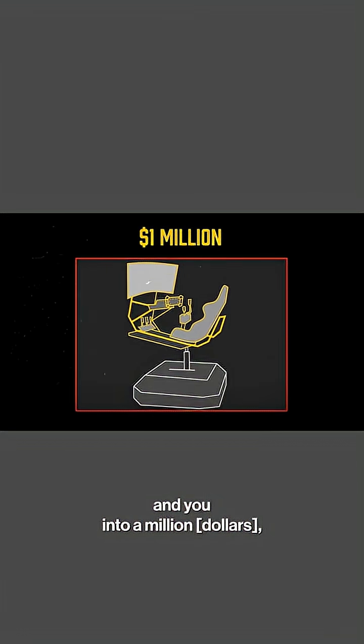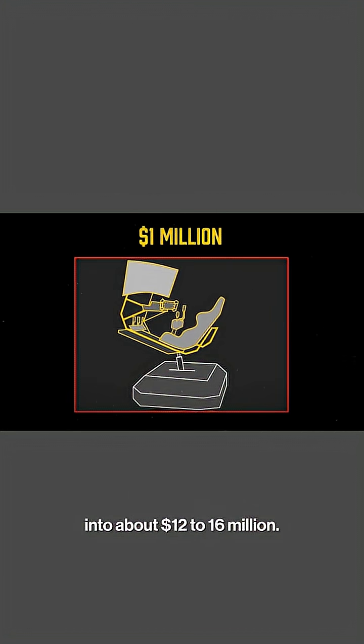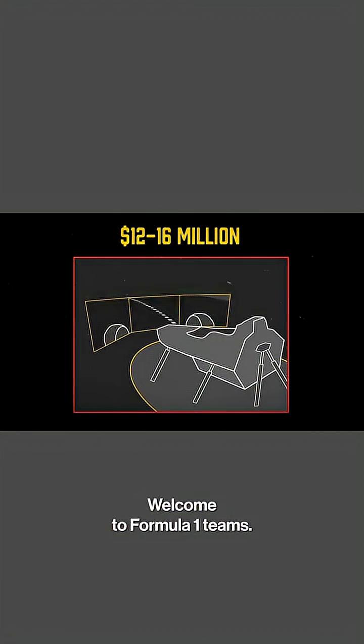Then you start running out of road pretty quickly and you're into a million. There are some steps and then you're into about 12 to 16 million. Welcome to F1 teams.